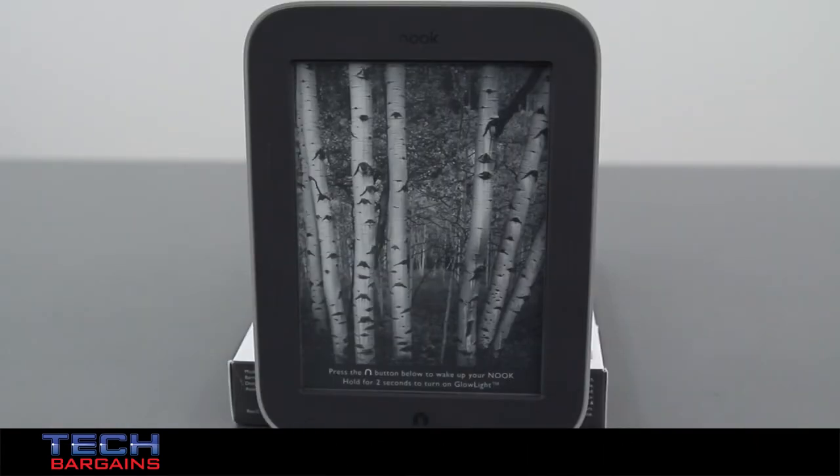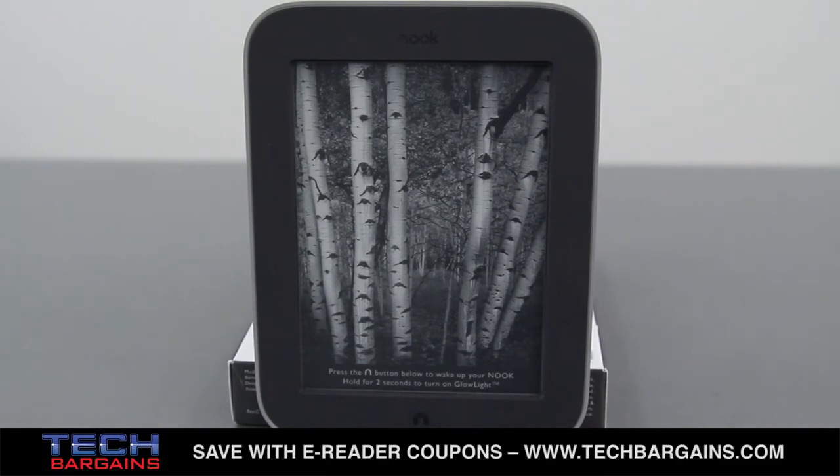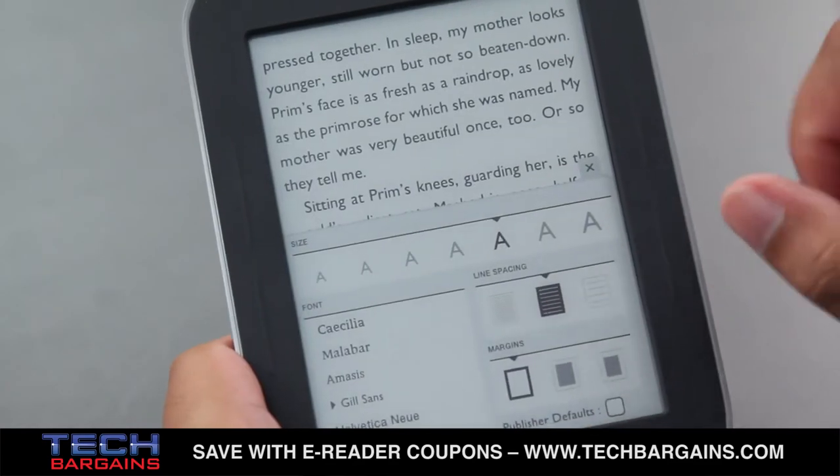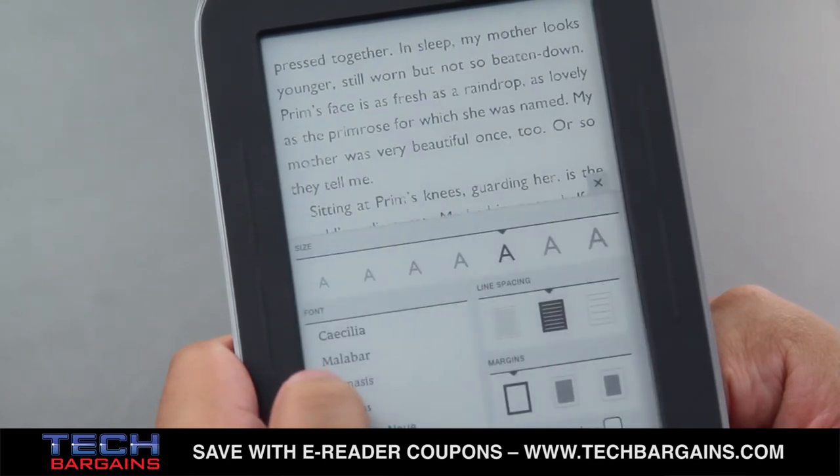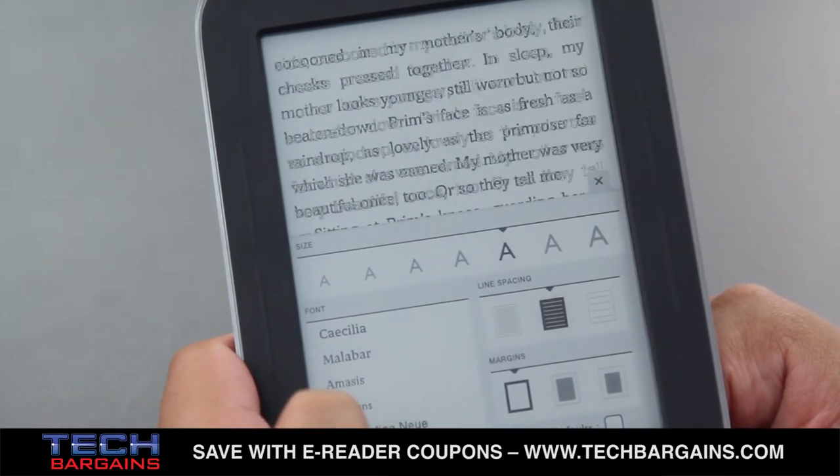We were also pleased with the eInk screen, which was crisp and clear, although it demonstrated less contrast than the previous version, so black tones weren't as black as before. This was probably due to the anti-glare and glow light mechanism, but we appreciated the option to select between seven sizes and six fonts, as well as three margin settings and three line space choices, allowing us to read however we liked.